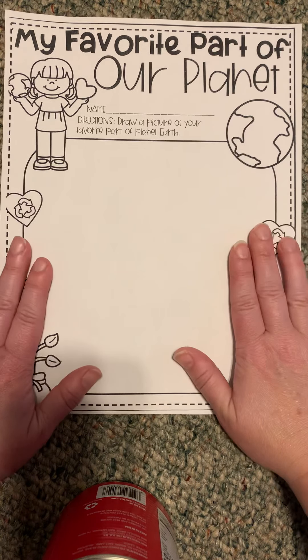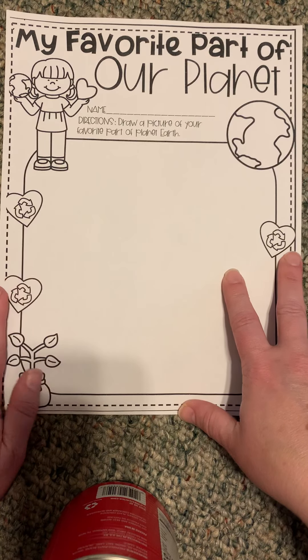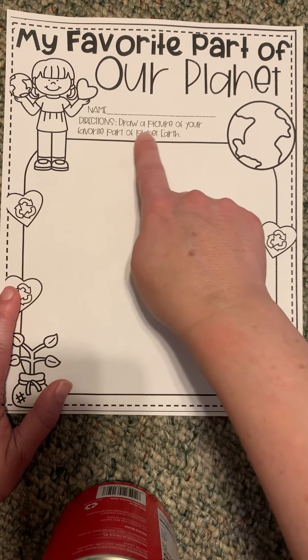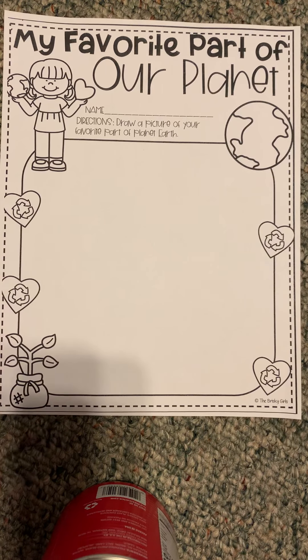On the last page is your science worksheet. It says 'My Favorite Part of Our Planet' — directions: draw a picture of your favorite part of planet Earth. It could be anything — something you have in your backyard, anything you want.